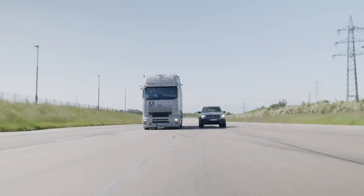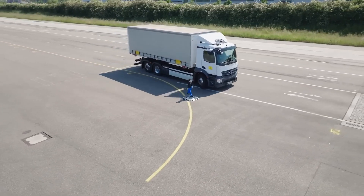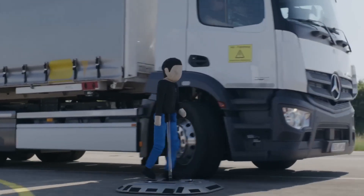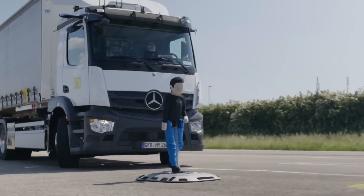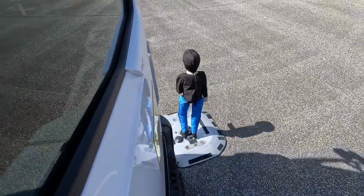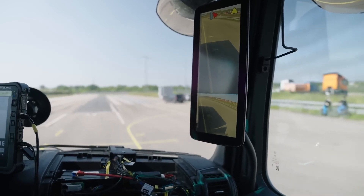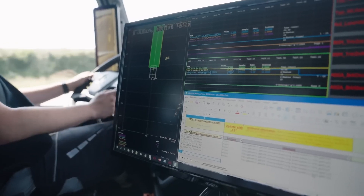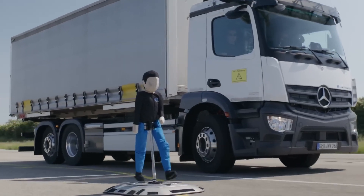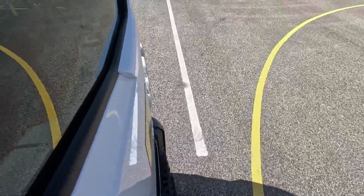The primary goal of Daimler Truck's accident research is to create a solid foundation for introducing improvements in their vehicles. By thoroughly analyzing accidents, they gain valuable insights into contributing factors. This data serves as the basis for enhancing existing safety systems and developing new ones. Daimler Truck adopts a proactive approach to safety by introducing improvements and innovations based on accident research findings even before legal mandates, prioritizing the continual development and optimization of safety and assistance systems.